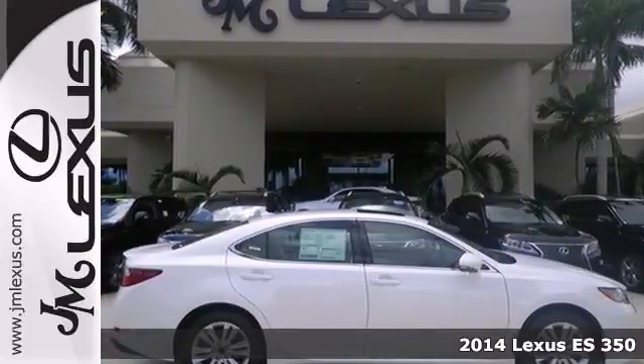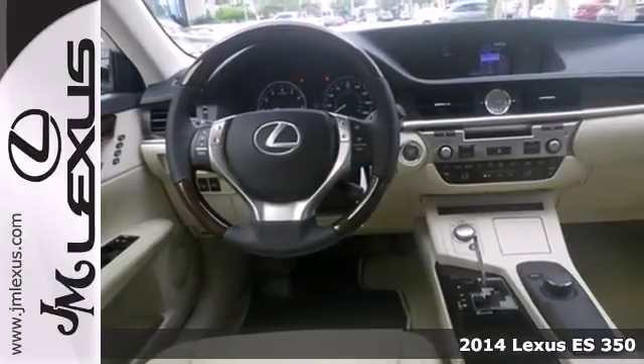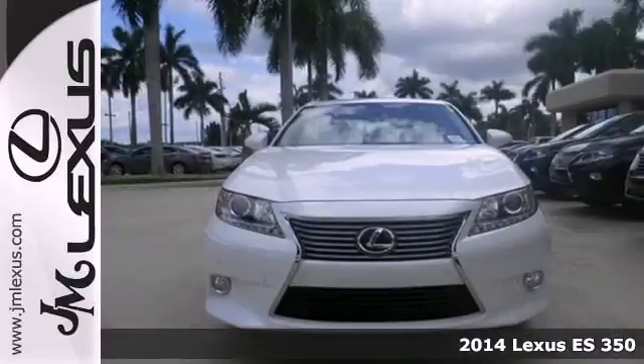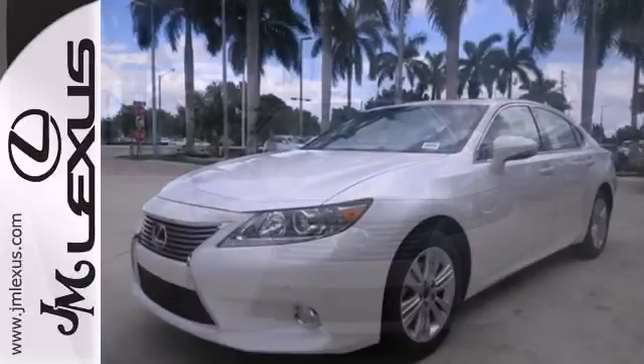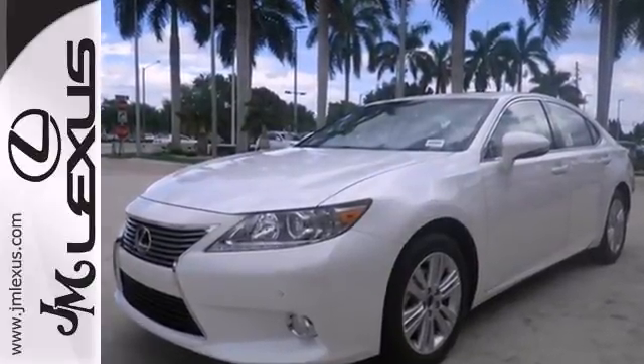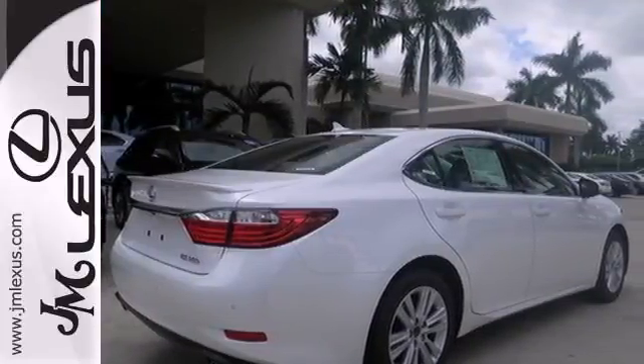It's a 2014 Lexus ES350. Appreciate the enhanced drive of the 3.5-liter V6 engine and the stability and traction control. Always feel connected with the convenient features such as remote keyless entry, garage door transmitter, climate control and steering wheel audio controls.